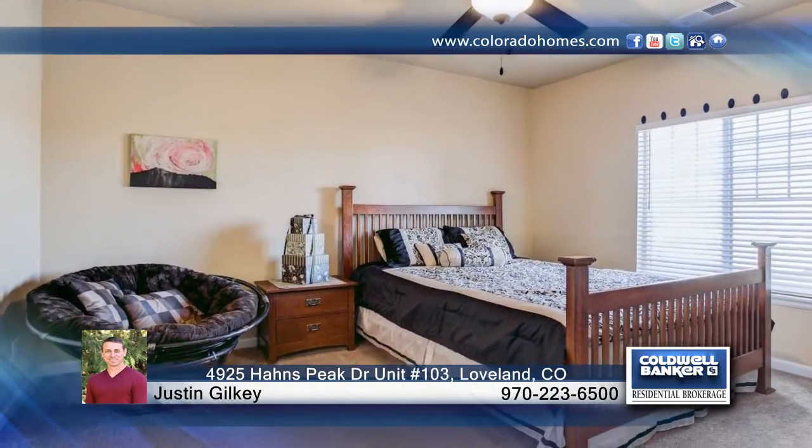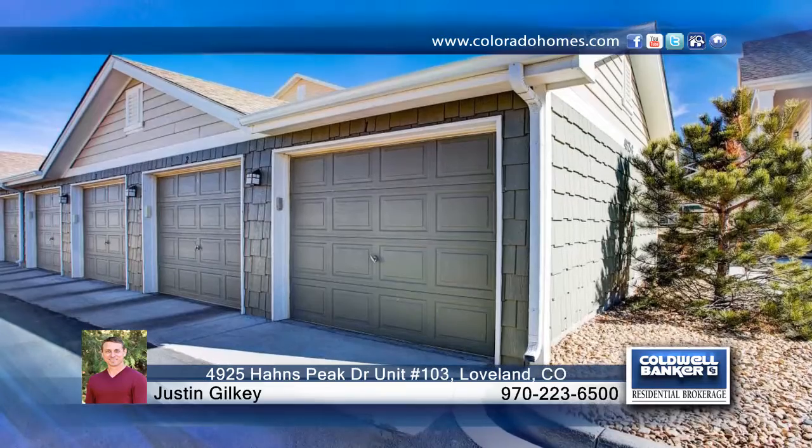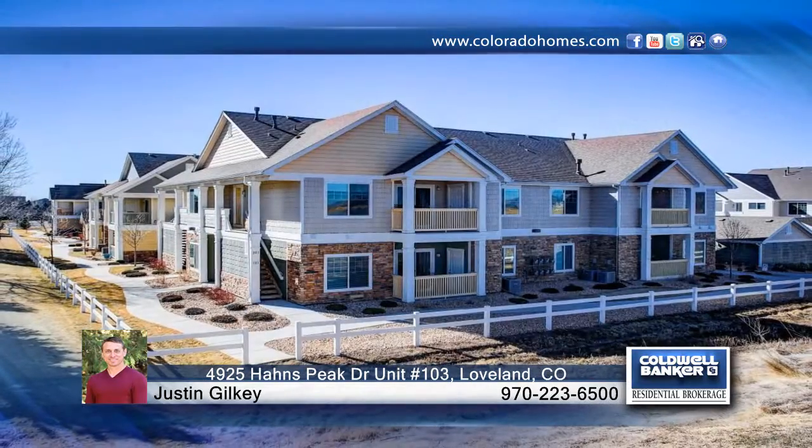This main floor, two bedroom, two bath home is turnkey and ready to go. Make it yours with a call to Justin Gilkey.